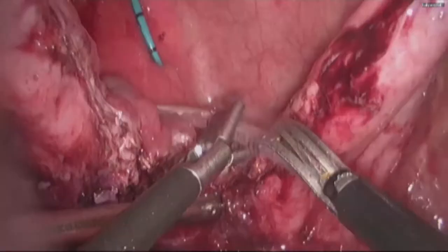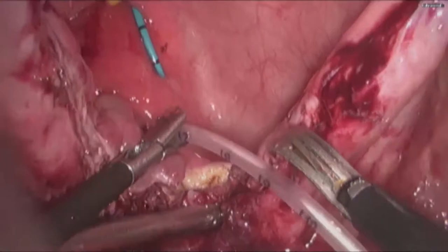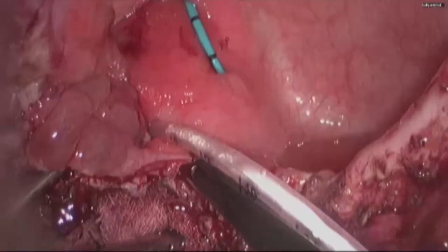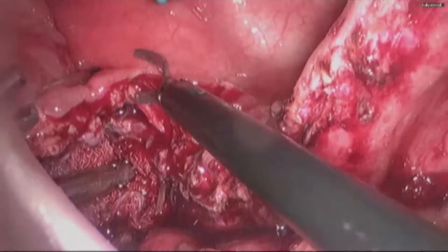An infant feeding tube was placed through the fistula and sharp dissection could be easily done to encircle the entire fistula including the wall of the vagina.